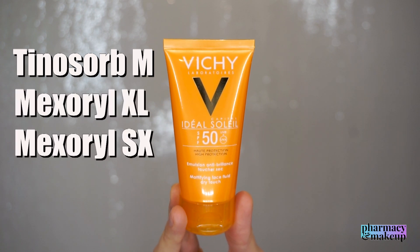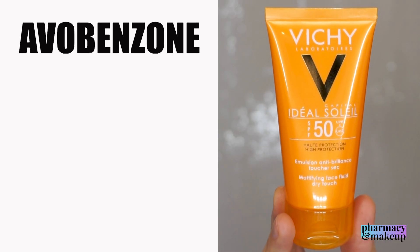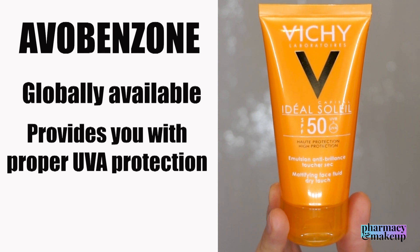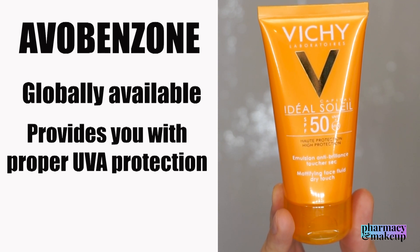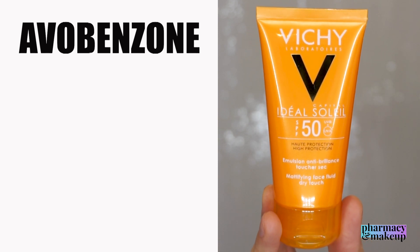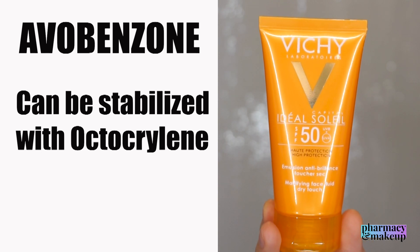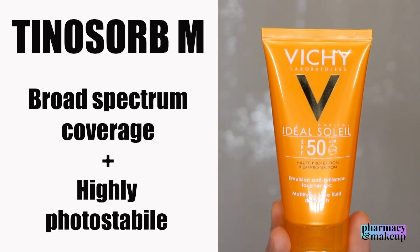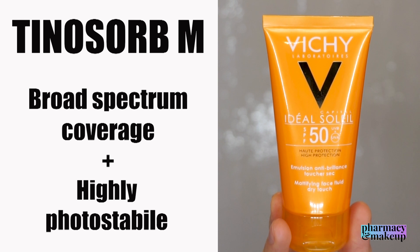Some important UV filters worth mentioning are Tinosorb M, Mexoryl XL, Mexoryl SX, titanium dioxide, and avobenzone. Avobenzone is a globally available chemical sunscreen agent that provides proper UVA protection — it's a great UVA filter — but the problem is it's not photostable and degrades in sunlight. However, it can be stabilized with octocrylene, which is also included in this formulation.